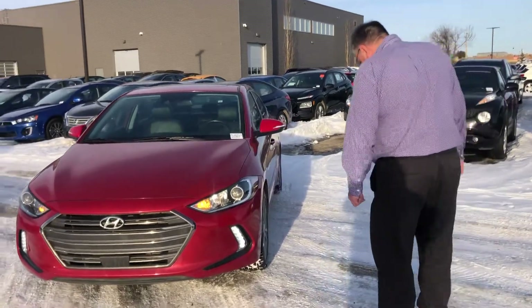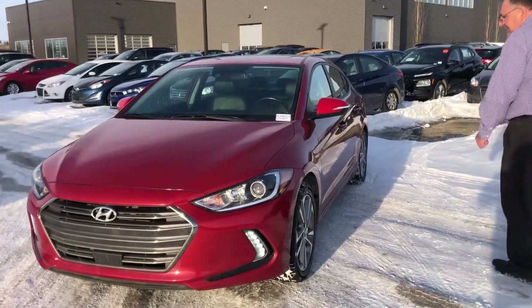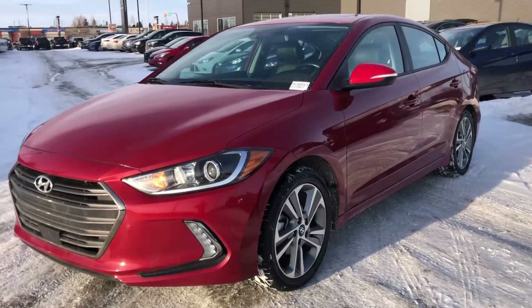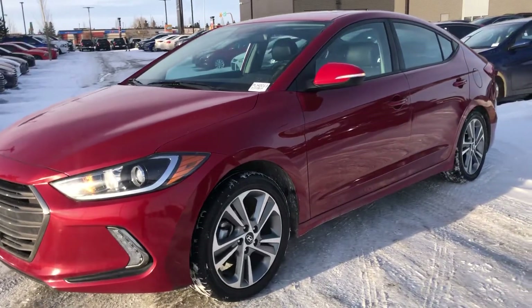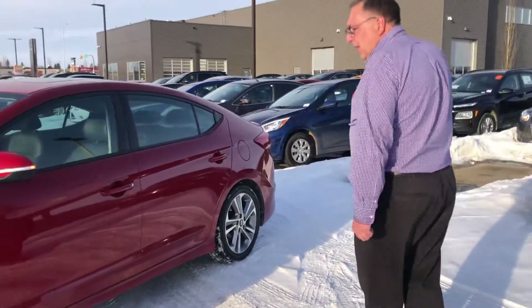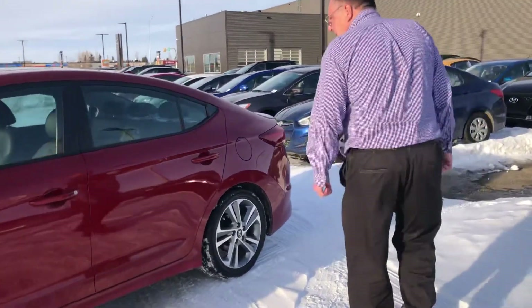The GLS is pretty well equipped with safety features. It's going to have blind spot detection, autonomous emergency braking with pedestrian detection, rear cross-traffic alert, and lane keep assist.